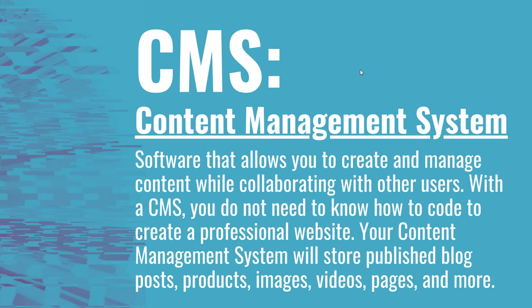If you have any questions about a content management system, please leave them in the comment section. Thanks for watching and make sure you subscribe to the Surfside PPC YouTube channel.